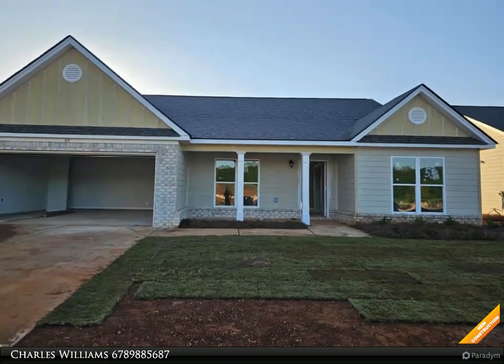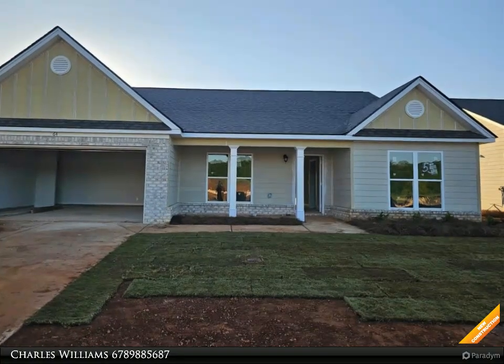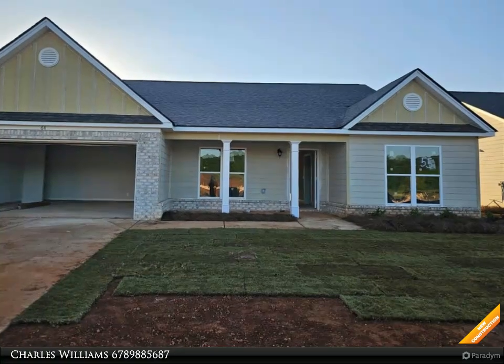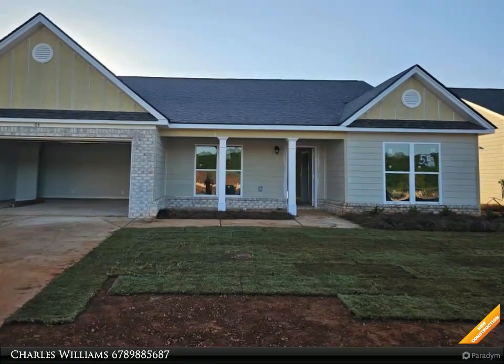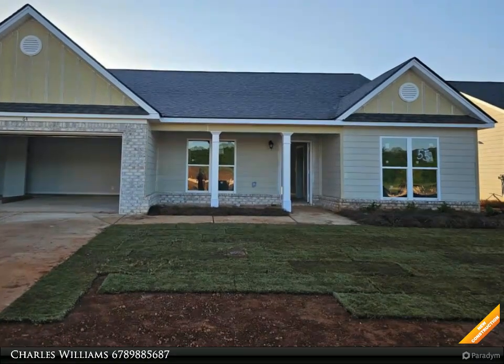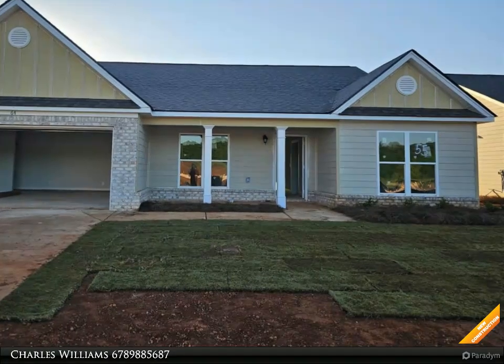Go Dogs! Craftsman style ranch, four bedroom, two and a half bath, concrete siding with brick accent, two car garage. Custom white cabinets, formica bath countertops, granite kitchen countertops, pantry, stove, microwave, and dishwasher. Laminate and carpet flooring, open floor plan.